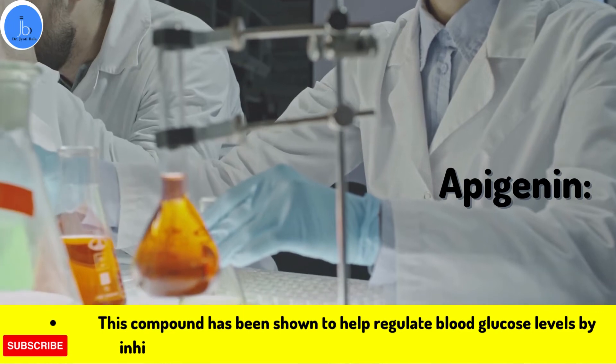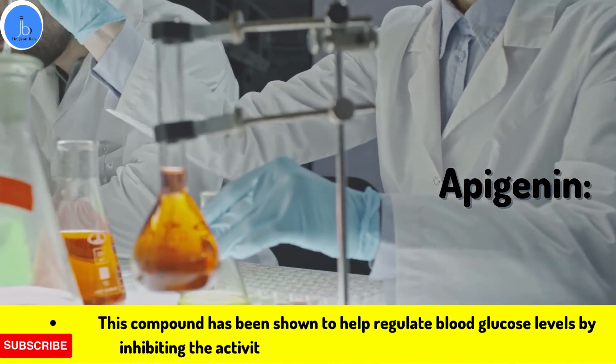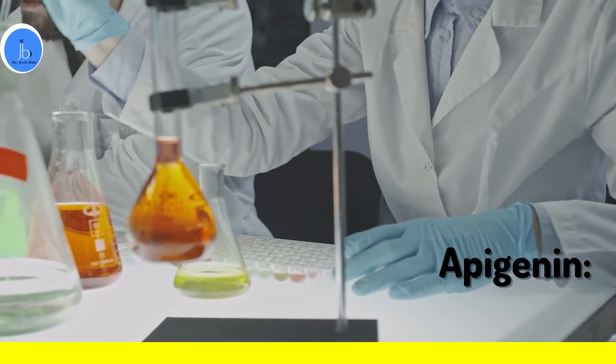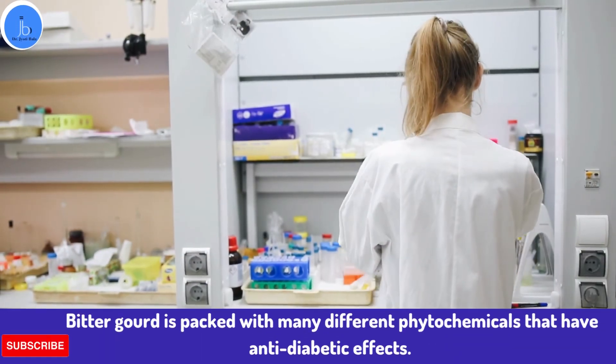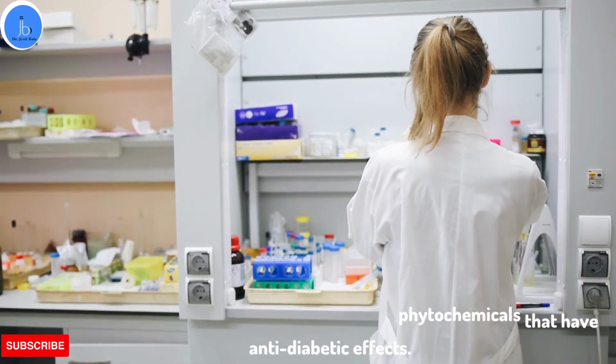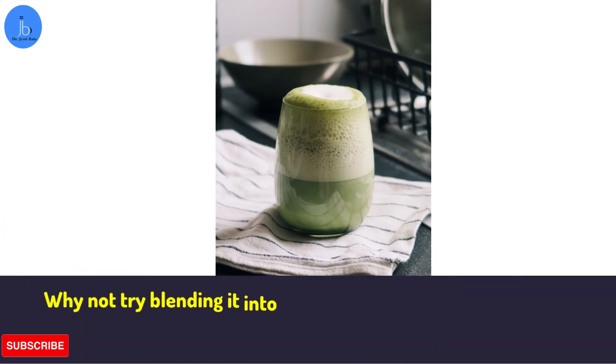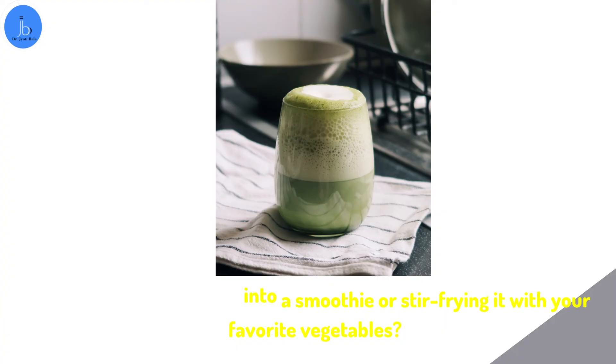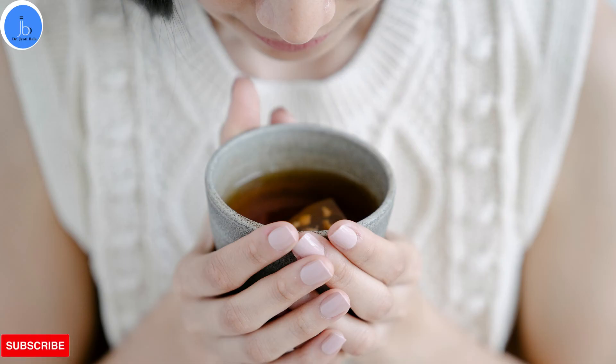So as you can see, bitter gourd is packed with many different phytochemicals that have anti-diabetic effects. These compounds work together to help control blood sugar levels, making bitter gourd a valuable addition to the diet for people with diabetes. If you're looking for a new way to enjoy bitter gourd, why not try blending it into smoothies or stir-frying it with your favorite vegetables? You might be surprised at how delicious this vegetable can be, along with its beneficial properties.